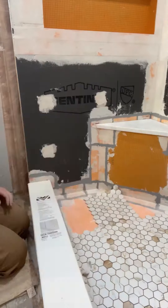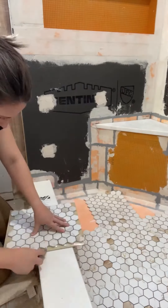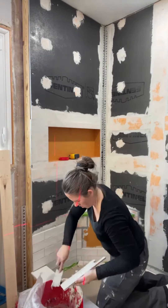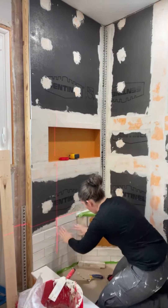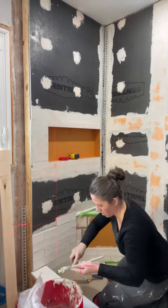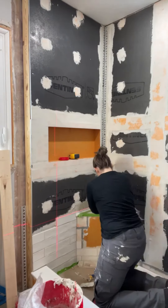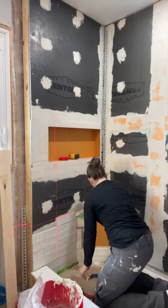There was so much tile. I had this hex mosaic for the shower floor and then I did a natural looking subway tile for the walls, and the plan was to go from floor to ceiling. By this point it's the end of January and I still don't have a toilet or sink in this space, so I decided to press pause.